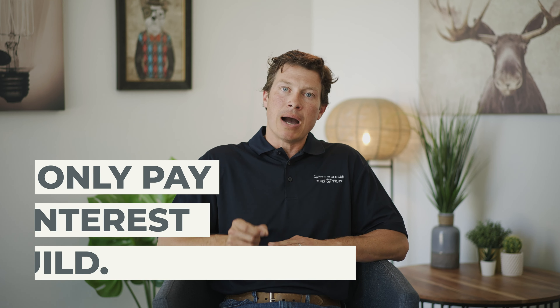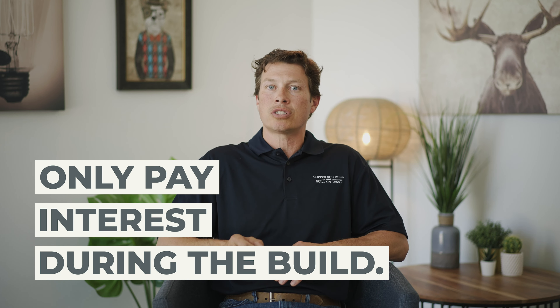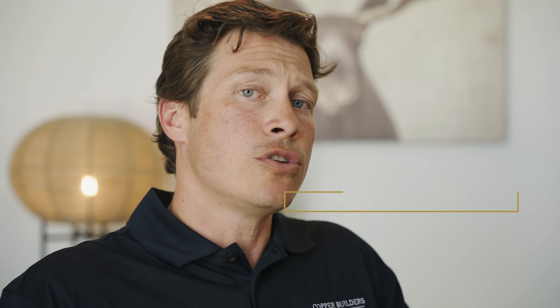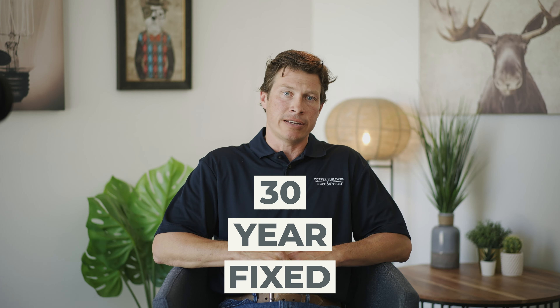To drive the point home: you lock your interest rate in on the front end, you close just one time, and you only pay interest on the amount of the loan used through the construction process. Without basically just the signing of an additional paper on the back end, it flips into an amortized mortgage for you. Once you've closed on your home and the certificate of occupancy is issued, your loan is converted into a fully amortized mortgage — the same loan you probably have on your current home, that 30-year fixed, if you will.